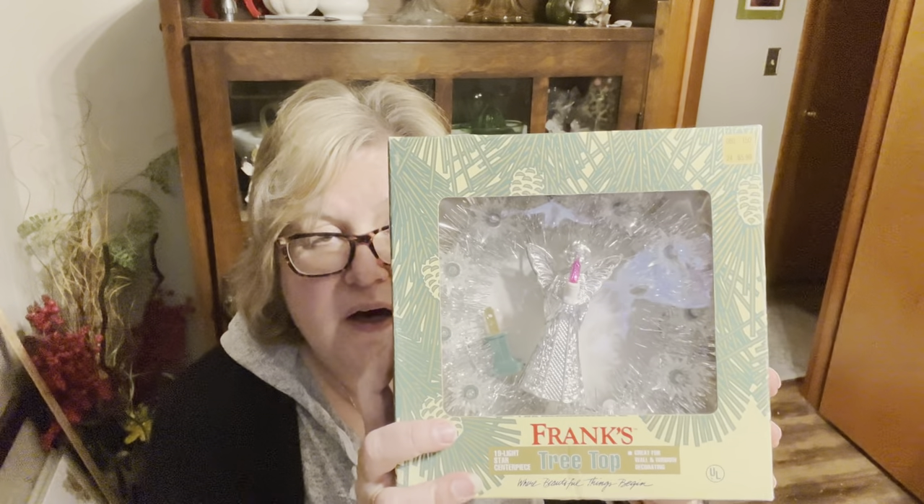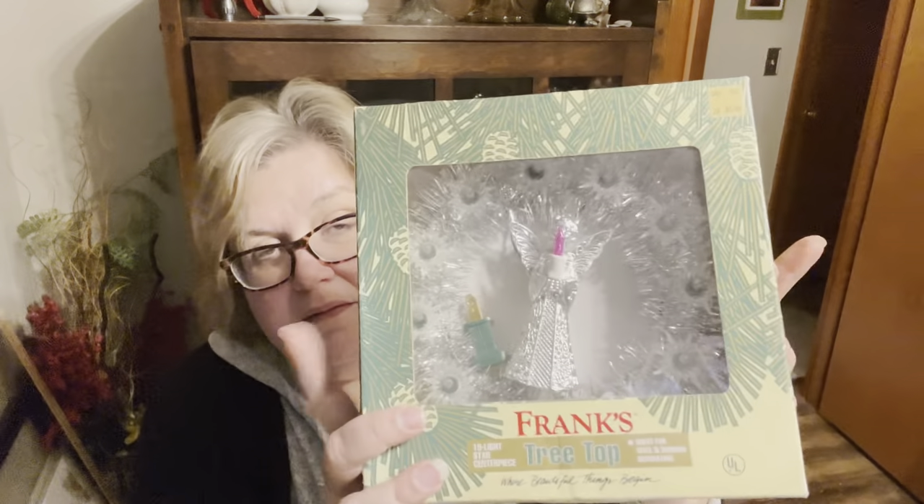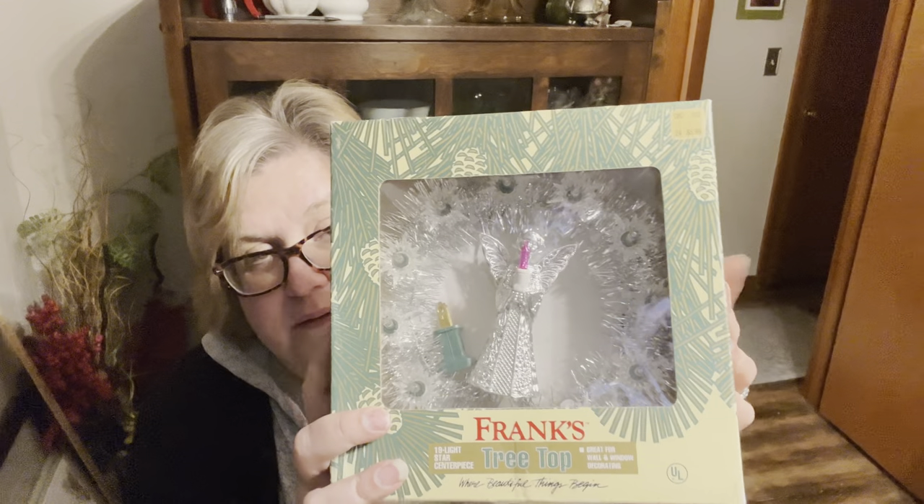You always have to pop into Goodwill when you're floating around. I grabbed this guy too, but he doesn't work, so I'm going to have to check all the lights on him. That was at the bins.